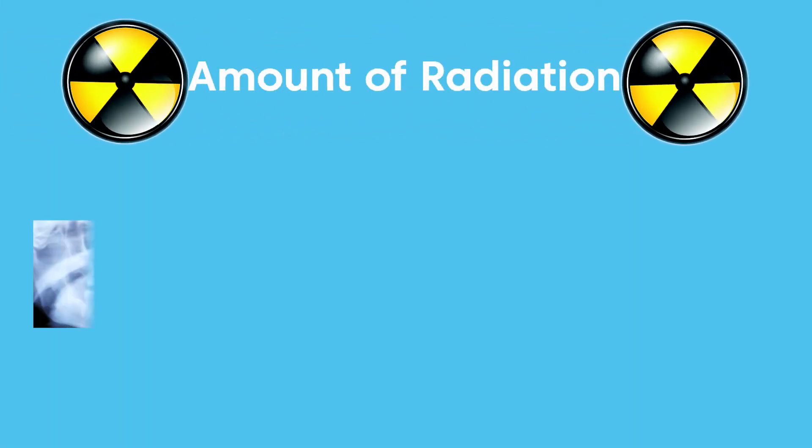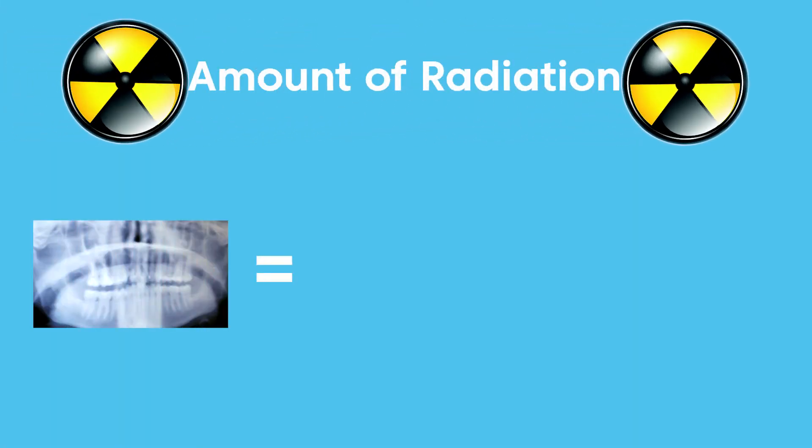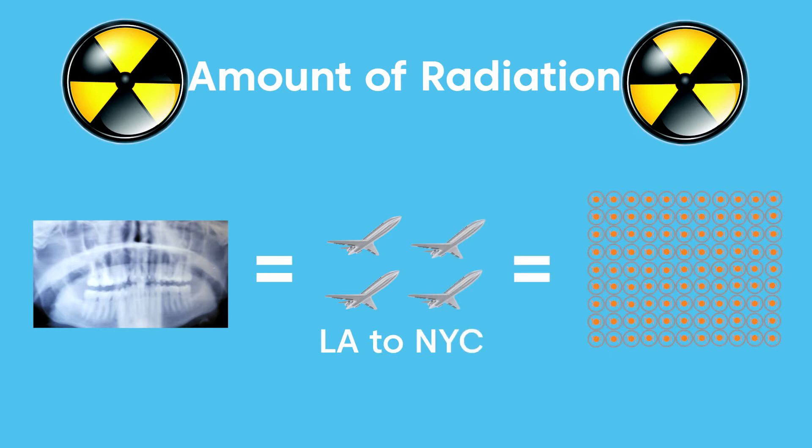The amount of radiation from a panoramic x-ray is four times less than a flight from L.A. to New York and 100 times less than the yearly dose from food.